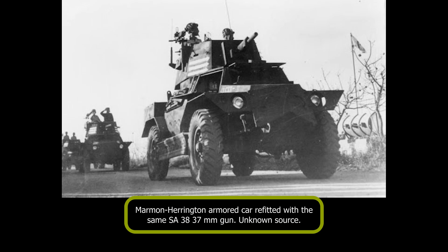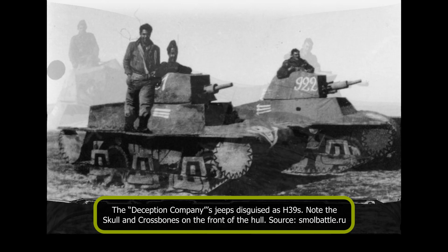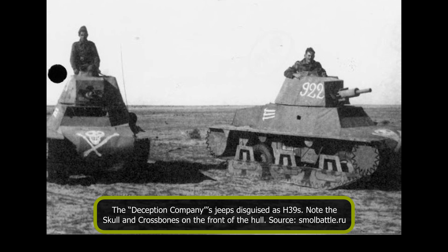Brigade 8 also had a deception company whose function was to confuse the enemy about the number and position of Israeli tanks. This unit placed H-39 mockups on jeeps. Those mockups had fairly regular markings such as a number similar to what the H-39s would have had in service, but also a skull and crossbones on the front of the mockup's hull, and were used to feint movements of armored vehicles near Egyptian lines.